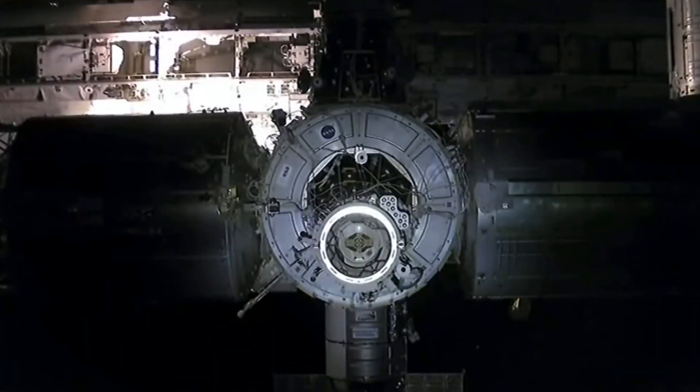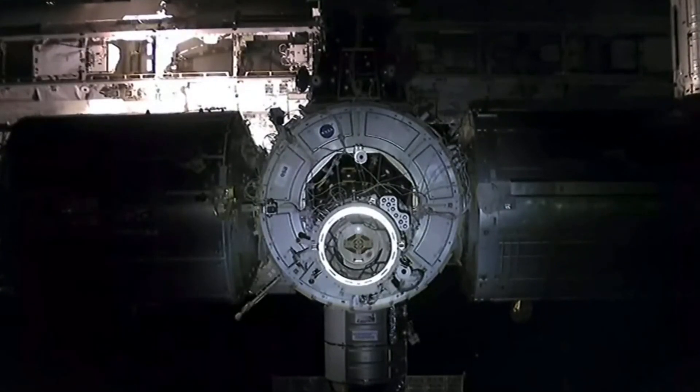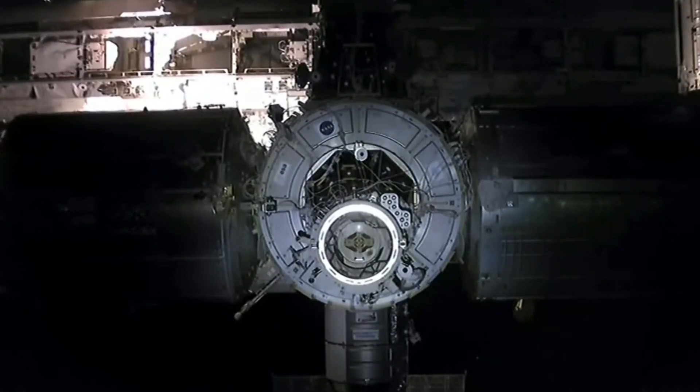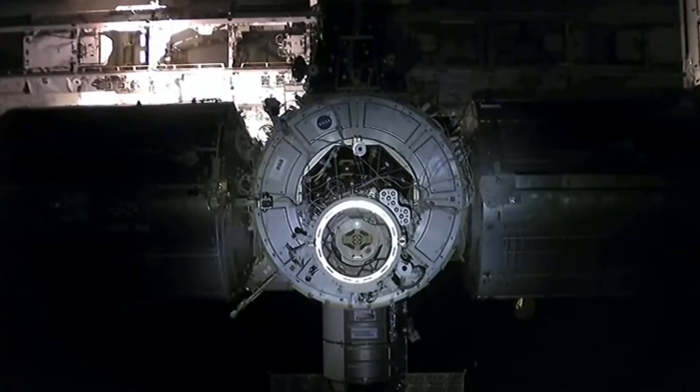Crew Dragon moving in toward the International Docking Adapter on Node 2. Kate Rubin standing by on the International Space Station monitoring their approach. This should only take approximately five minutes — not too long.